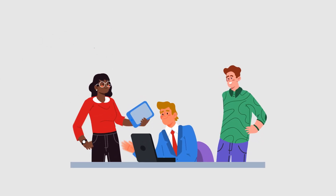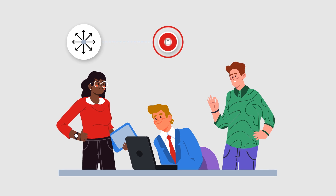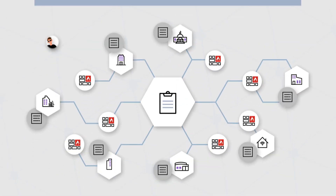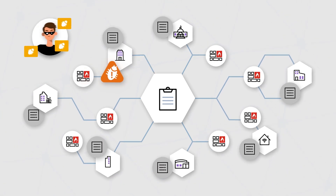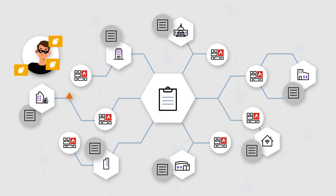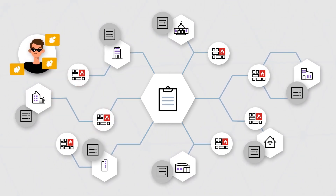Organizations need a network security management platform that enables teams to deploy, manage, and monitor the network at scale. Fortinet's FortiManager simplifies security with centralized network management. It provides a single pane of glass platform that increases operational efficiency through automation while reducing the risk of cyber attacks.